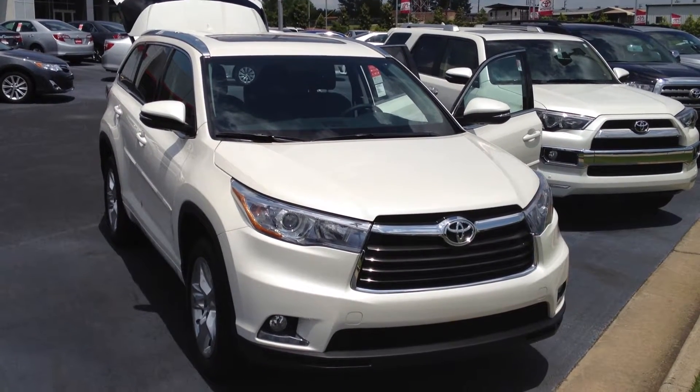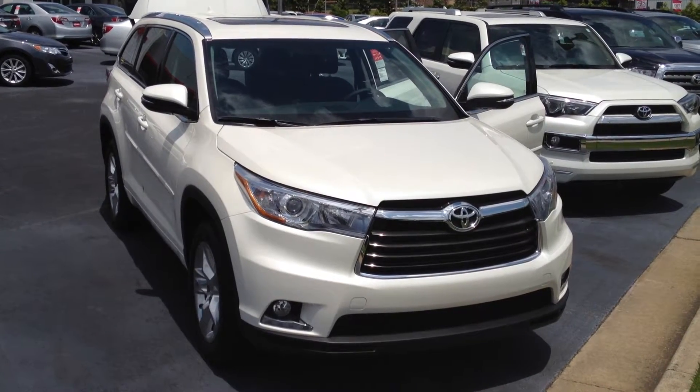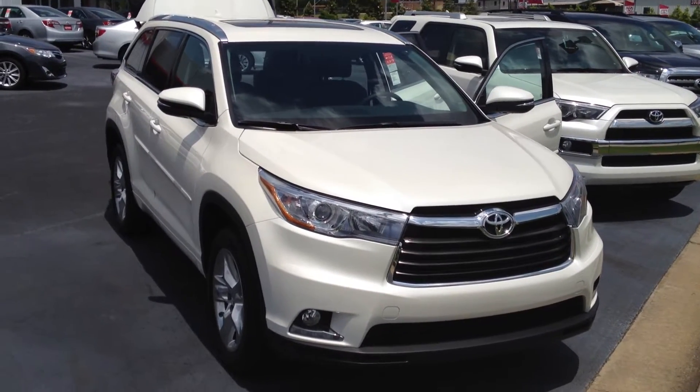Good afternoon. This is Gerald McKenna at LaGrange Toyota, and I'm here with the 2014 Toyota Highlander. This is a V6 Limited in Blizzard Pearl.